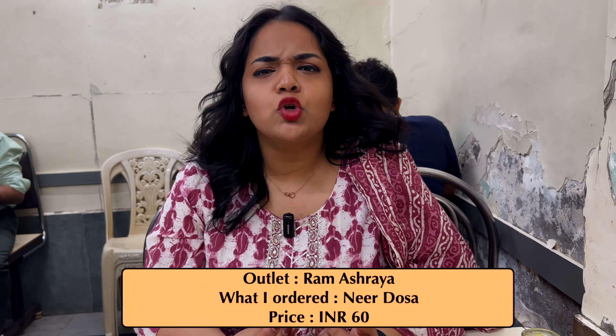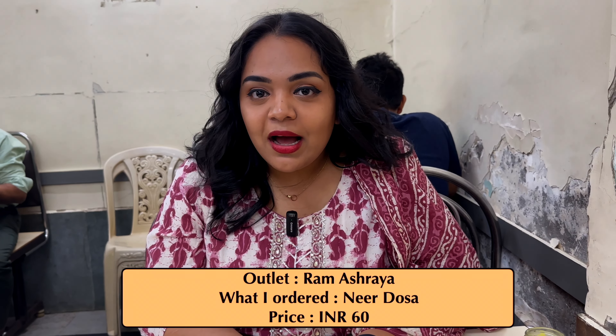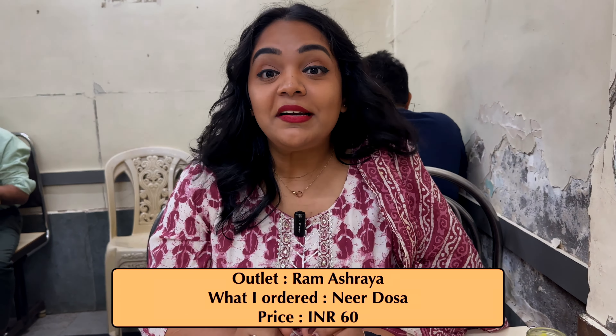Ramashraya is a very famous spot when it comes to South Indian food, and this place opens at 5am. If you feel like this place is open at 5am and you'll get out easily, then you're wrong. Because this place is always packed — be it morning, noon, or evening — and hence you must visit this place. This outlet is always busy.